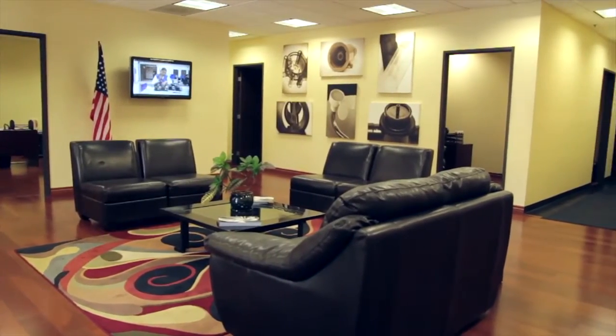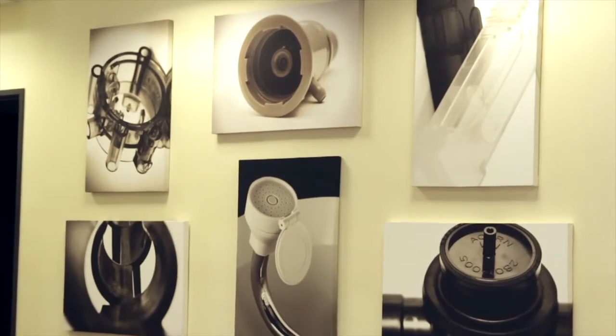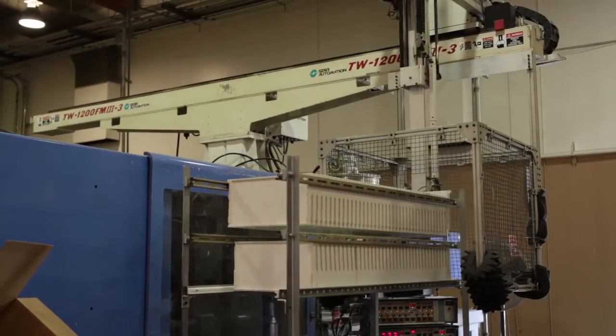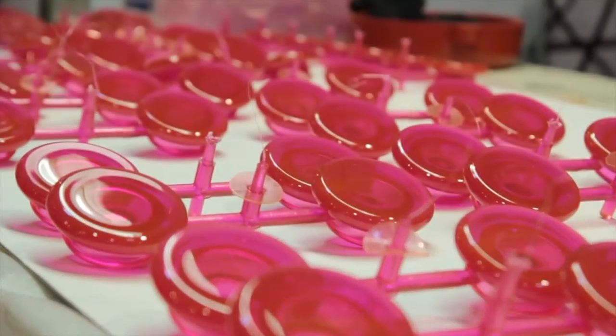Here at our facility in Chino we have 27 injection molding machines. They're as small as 55 tons all the way up to 650 tons. That allows us to make parts as small as a few grams all the way up to a four pound single part.